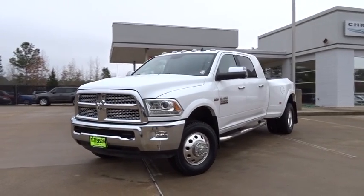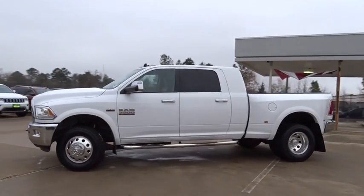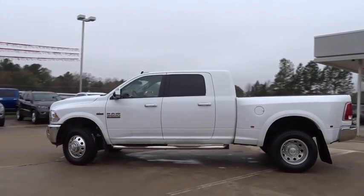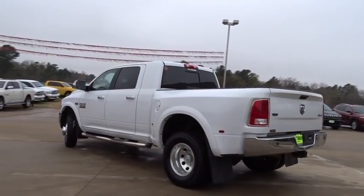The 2014 Ram 3500. The Dodge Ram 3500 is a solid option for truck buyers in need of hauling capacity and serious towing. With names like Hemi and Cummins under the hood, there's plenty of muscle to back it up.